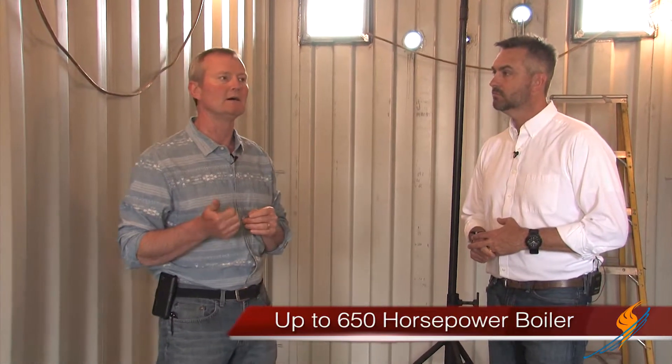What is the largest size boiler that you can put inside this container? I can put a 650 horsepower boiler in here. We typically keep it to 550 horsepower as about as big as I'll go, but I can go 650 if I have to.